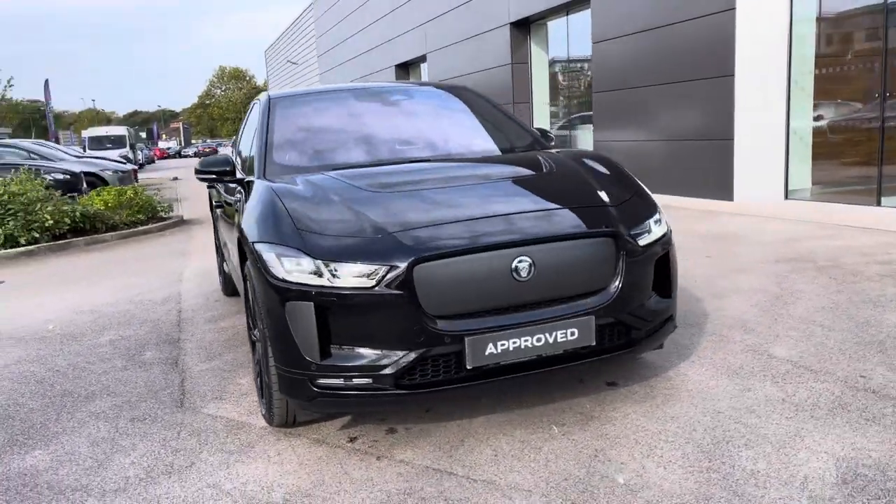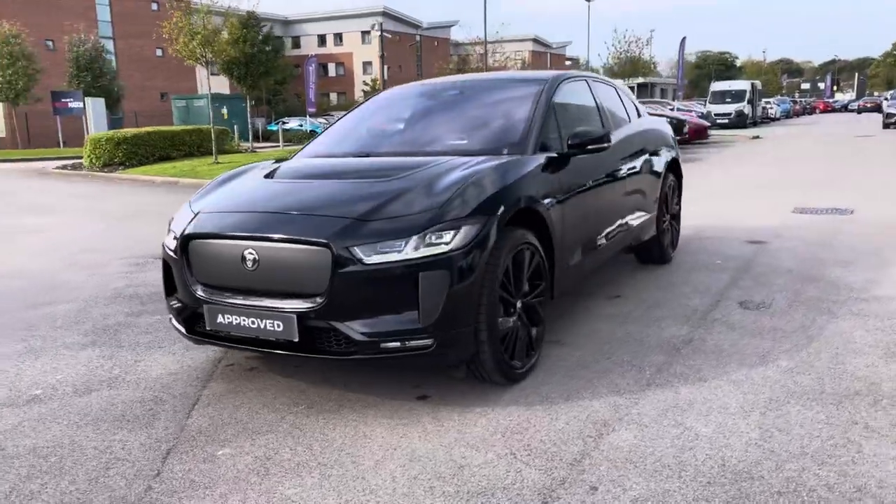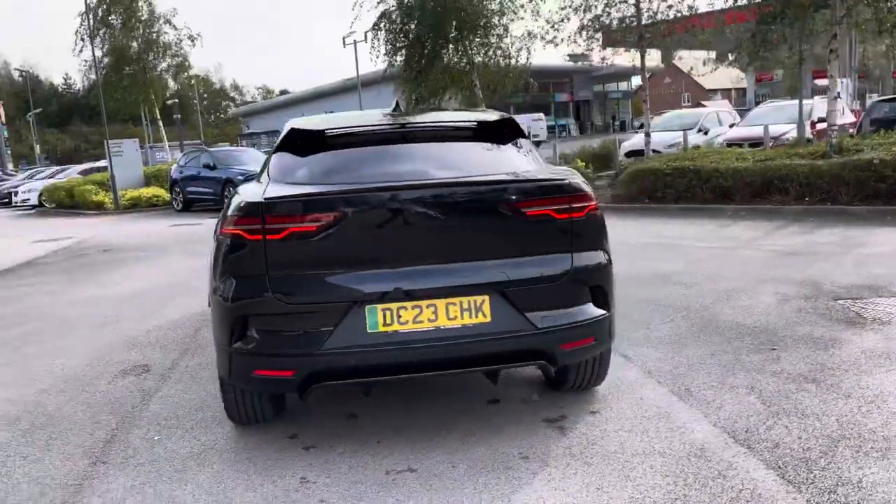We are delighted to bring you this Jaguar I-PACE EV400, having a total capacity of 90kWh, being capable of a 282-mile range with 400PS.